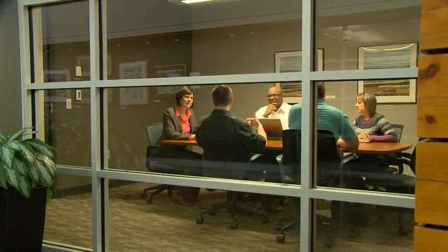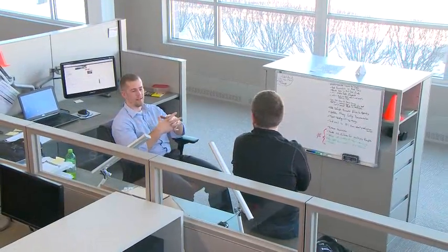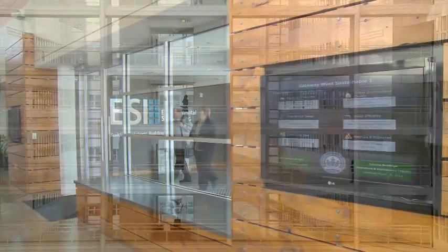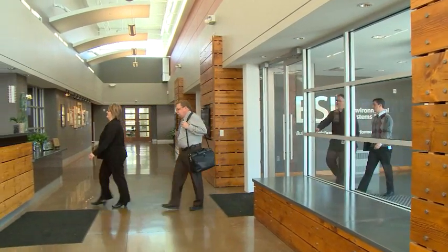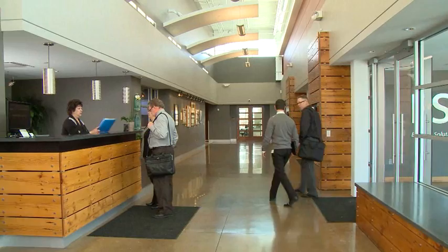A place that uses less energy, reduces operating costs and saves you money, and makes a smaller environmental footprint. Best of all, an intelligent building creates a positive experience for everyone who steps inside your building — customers, employees, tenants and visitors.